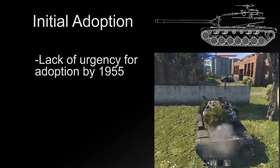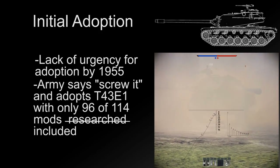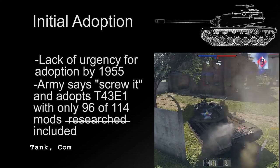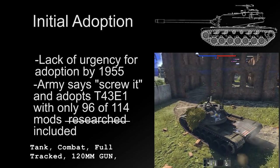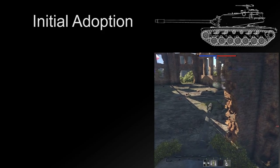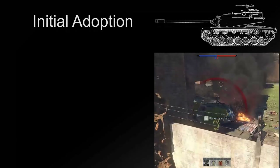By 1955, there was also a lack of urgency for a new heavy tank now that the Korean War and its tank crisis had passed. This resulted in the adoption of the T-43E-1 with only 96 out of the 114 recommended modifications, as Tank, Combat, Full Tracked, 120mm Gun, M103 on February 26, 1956. As a side note, the 'turret monster' is a mythical creature that lives inside the tank with a nasty habit of grabbing whatever it can as the turret rotates — usually things you need, like your radio codebook, your maps, and occasionally limbs. It's not very picky.